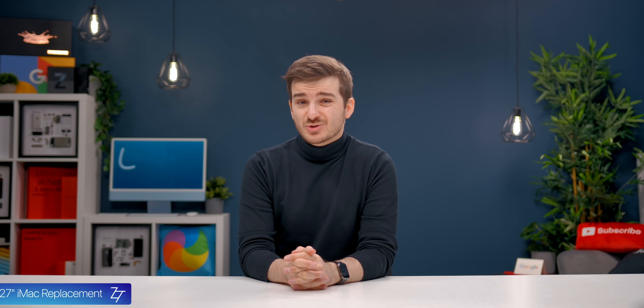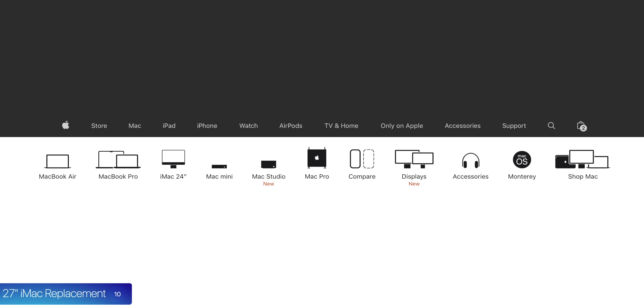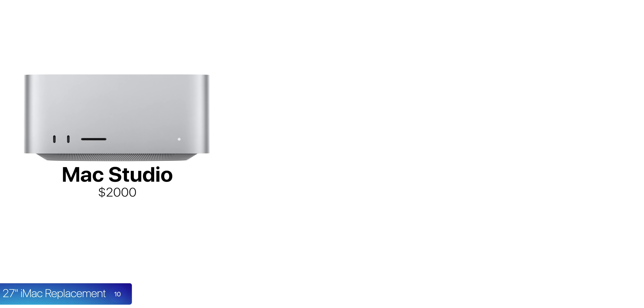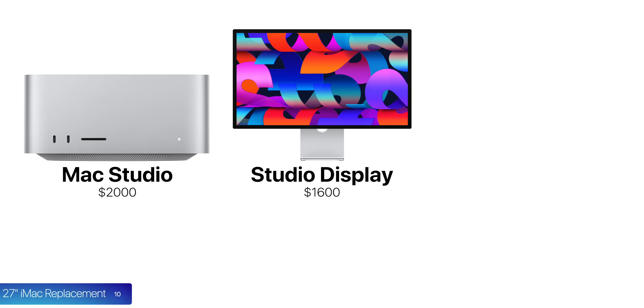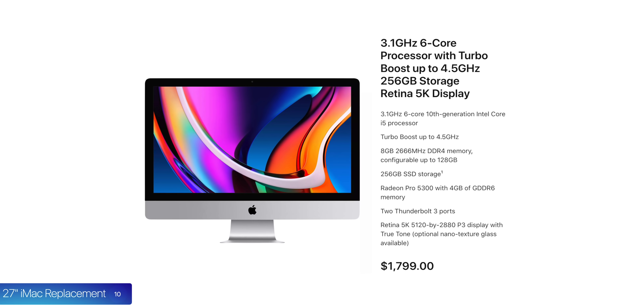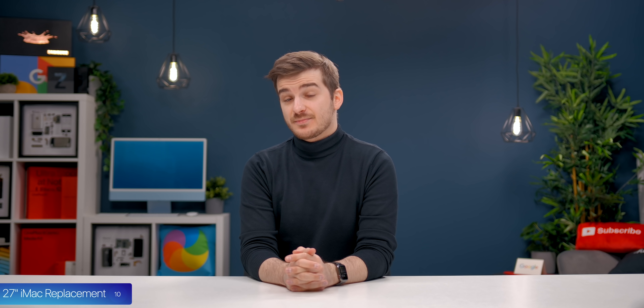Number ten, Apple actually claims that the Mac Studio is the replacement for the 27-inch iMac. They compared its performance quite a lot against it and even said it's great for anyone upgrading from the 27-inch iMac — and they also discontinued that iMac. The cheapest replacement would be the base Mac Studio at $2,000, plus the Studio Display at $1,600, plus $300 for keyboard and mouse — a total of $3,900, compared to the 27-inch iMac which started at $1,800.